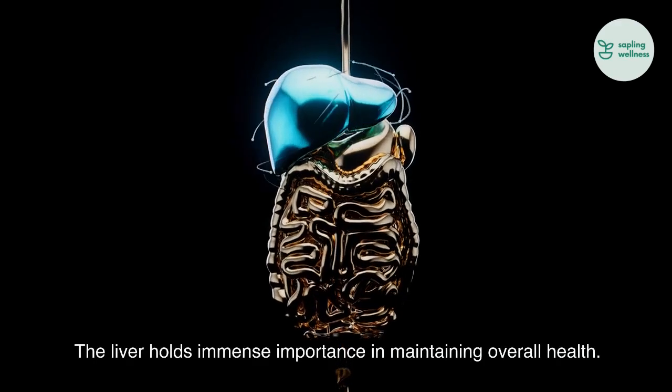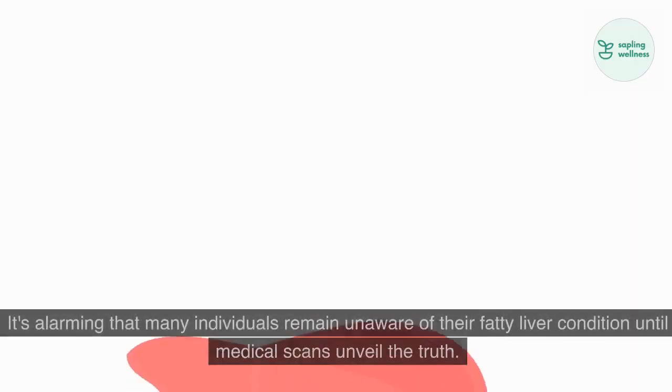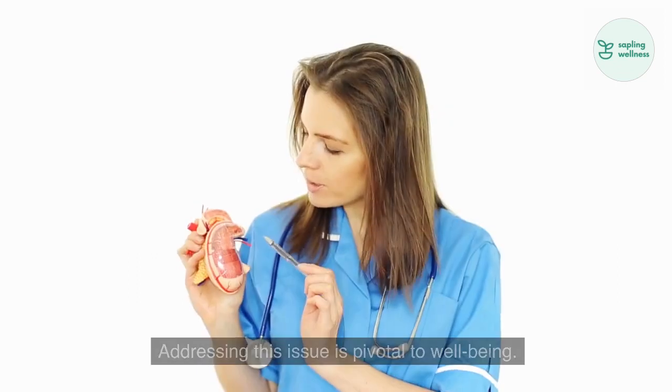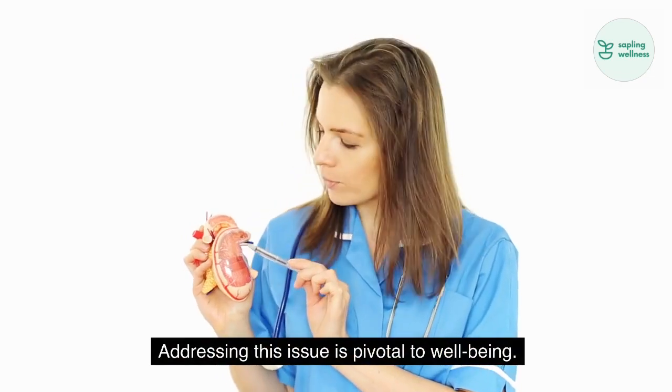The liver holds immense importance in maintaining overall health. It's alarming that many individuals remain unaware of their fatty liver condition until medical scans unveil the truth. Addressing this issue is pivotal to well-being.